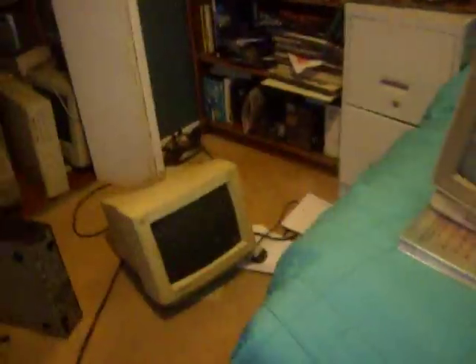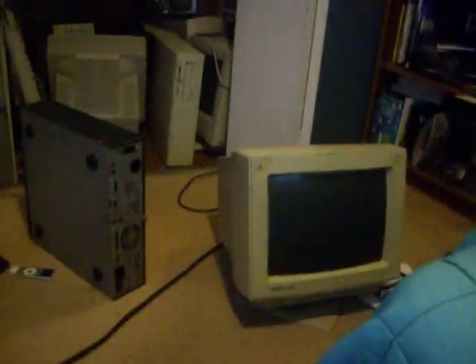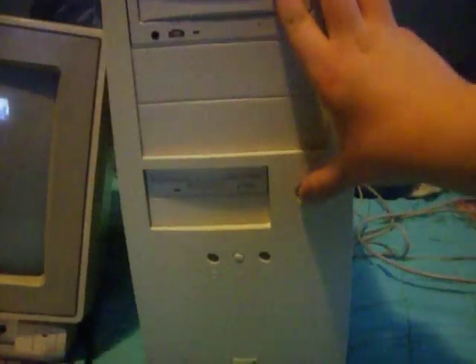I haven't started this computer yet, so we're going to start it up and see what it does. It has an AV video jack on the back, so instead of using a monitor, we're going to use the Commodore 64 monitor instead. Ready? First start since 1995 — this computer is an Orion Computer Center.